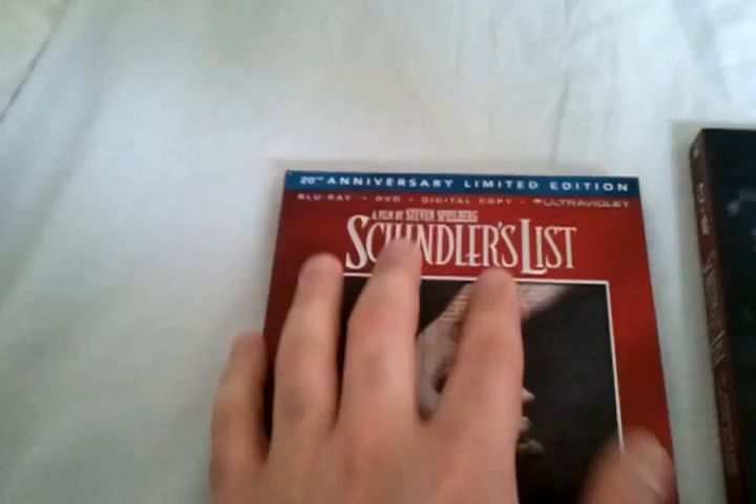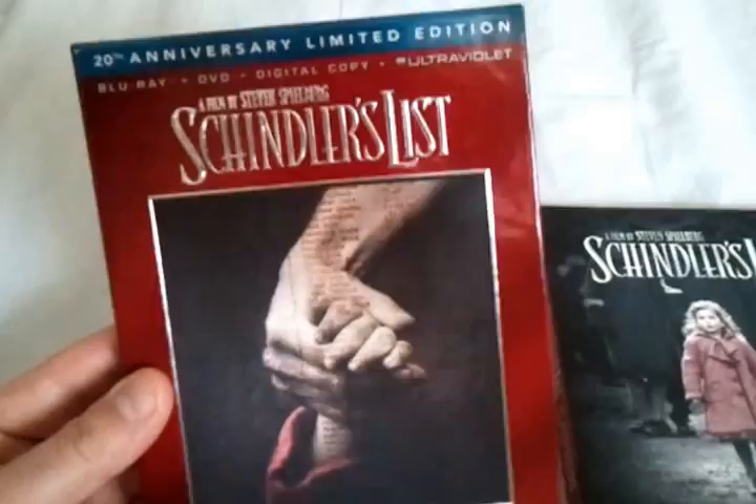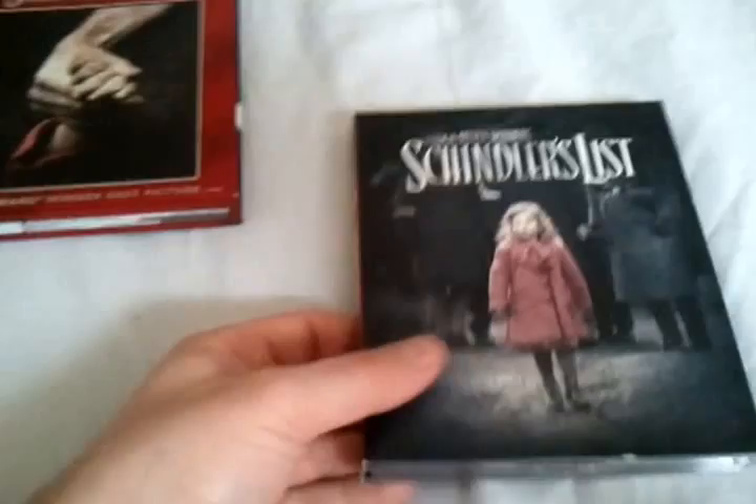The cover art has a nice design where the logo pops out — the name itself is raised — and the edges of the picture pop out too, which is really nice. It has a nice shiny, glossy look to it, as you can probably tell from the video.